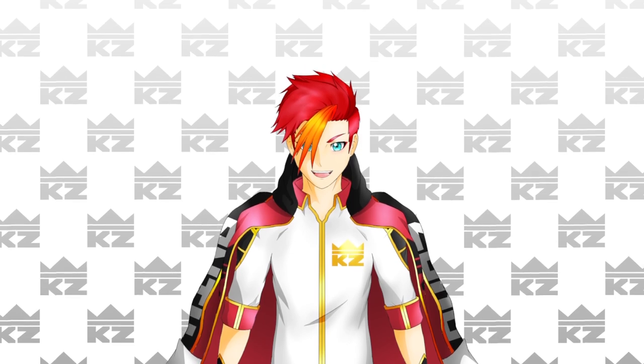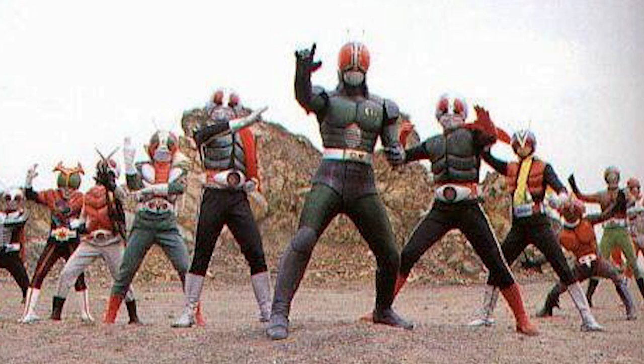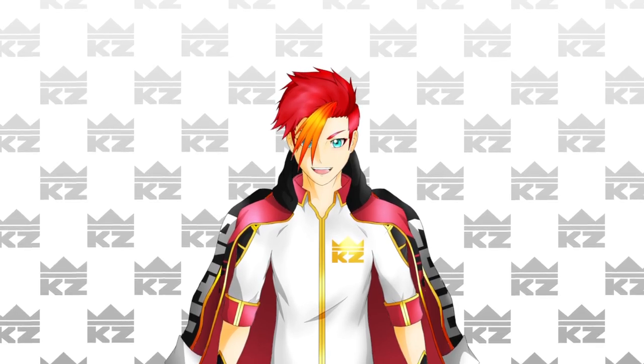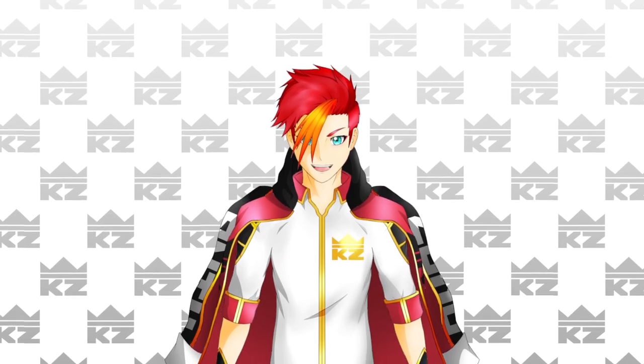This list is also going to be incredibly biased, and it only really covers Heisei because Showa-era suits, while they are absolutely classic and timeless, just aren't really my flavor. So feel free to agree, disagree, and share some of your favorites in the comments. Also, don't forget to like, subscribe, and follow me on Twitter. Alright, let's go!